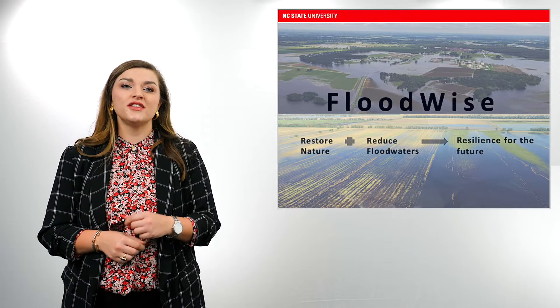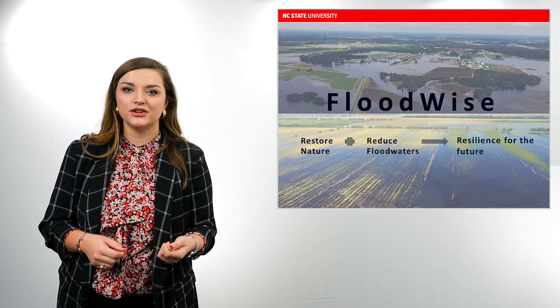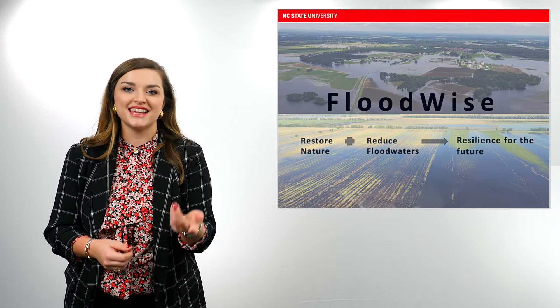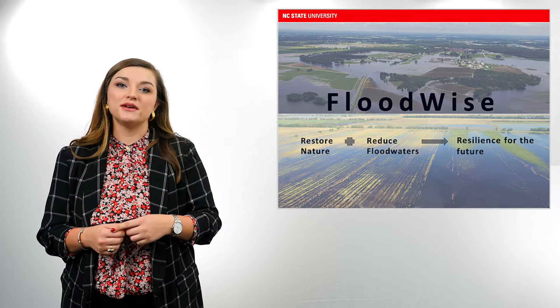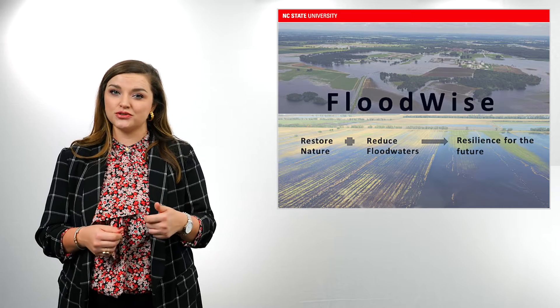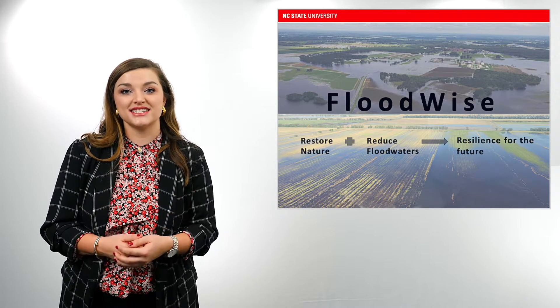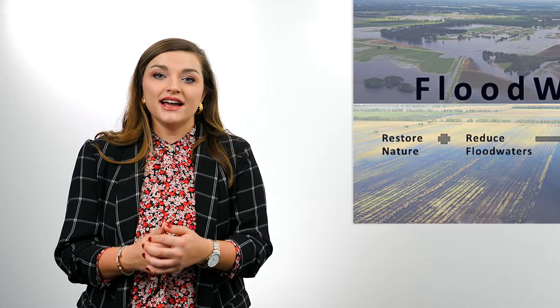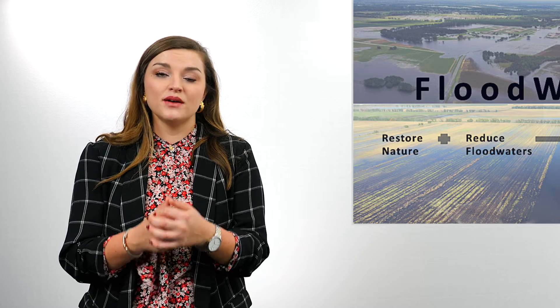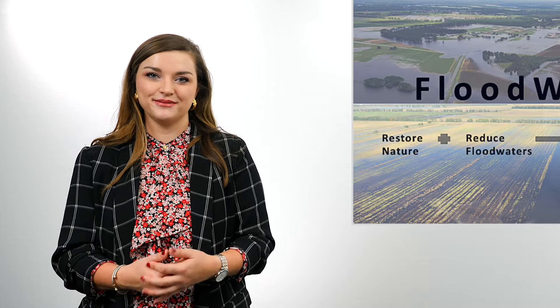My research focuses on the top and most effective water farming practices for individual landowners and agricultural communities in eastern North Carolina. We have coined our line of work Floodwise, and our Floodwise program ensures landowners with the educational tools and financial incentives for adopting nature-based practices on their properties. Flooding and storms will continue, and we must be prepared. We must take precautionary measures and invest in Floodwise. Thank you.